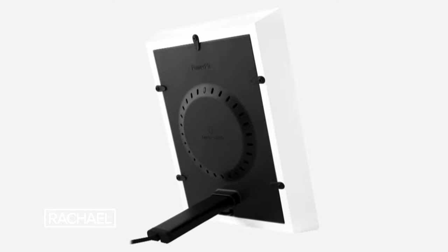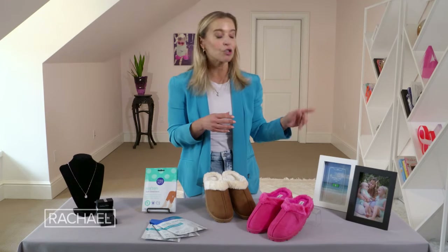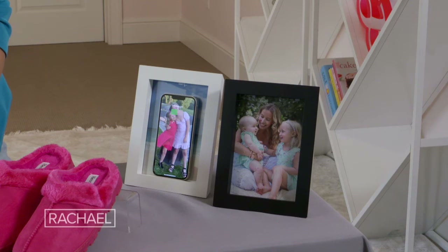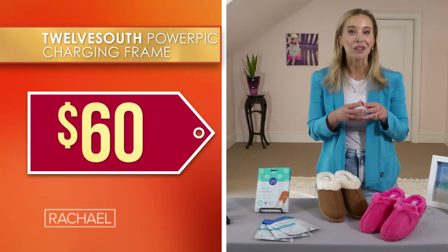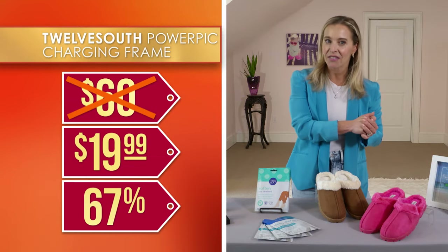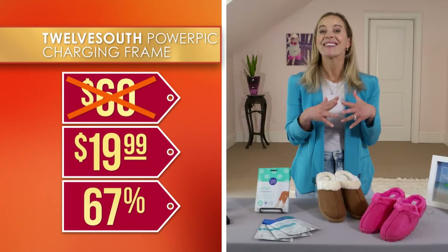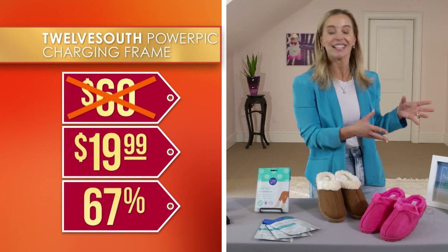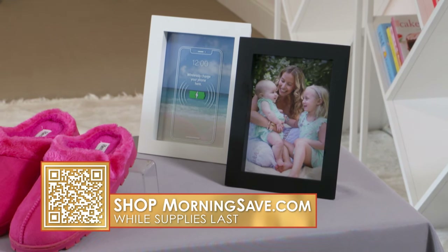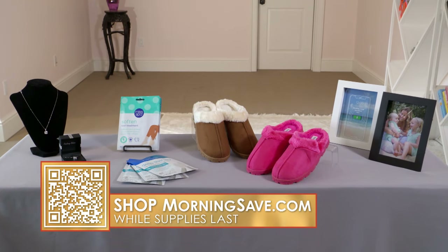This frame can be plugged into any USB outlet, or into your computer or a phone adapter, and it will charge through most phone cases. Just set your phone down and it works its magic. We've seen this sold for as much as $60 but we've got it for just $19.99 — that's 67% off — and that's really an incredible price for a brand sold in stores like Apple and Best Buy. I've never seen anything like this, so that makes it a really great gift. Remember, these deals are all available while supplies last at MorningSave.com.